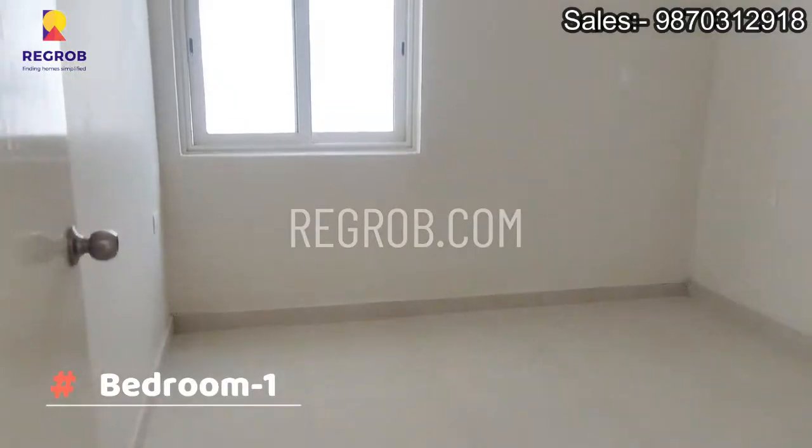Now we are entering into the first bedroom — so this is the space.